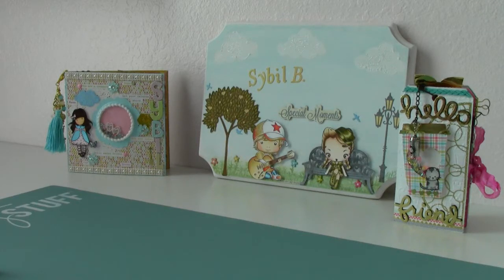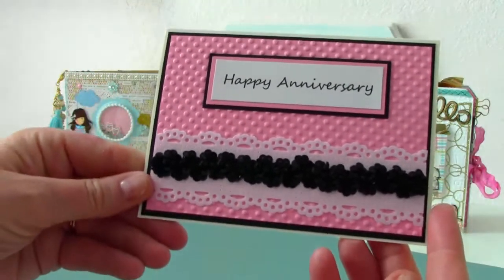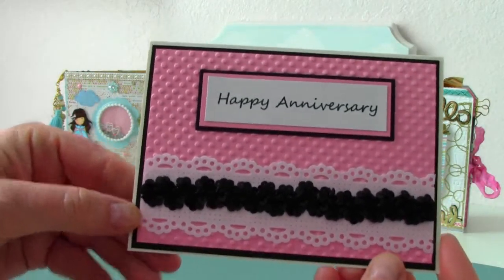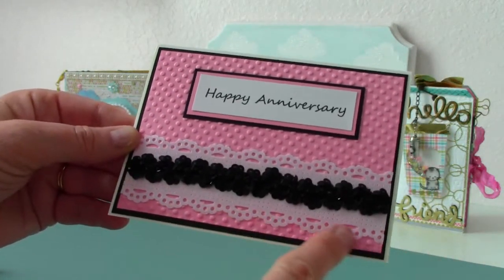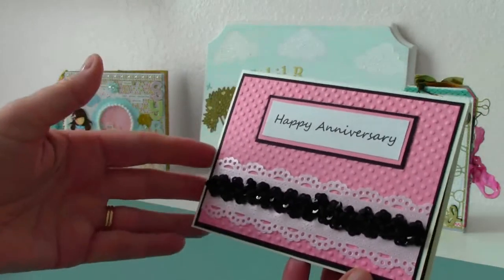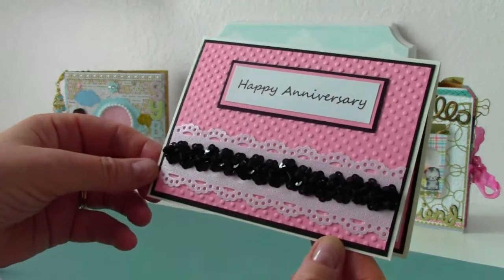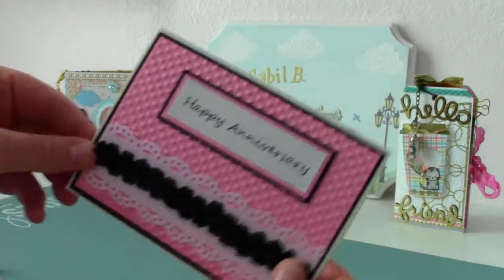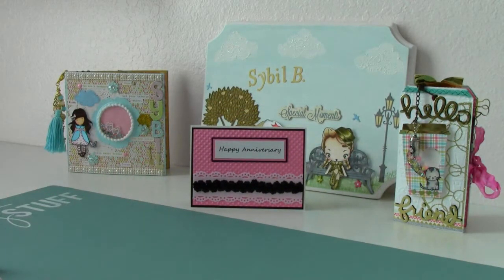An anniversary card came in the mail from my sweet friend Germaine. She made this beautiful card. I love that background — the Swiss dot, so pretty. And then this doily here and the sequin trim. She made this for my husband and I and wrote a sweet note inside. Thank you so much, Germaine. I'm going to put the link to Germaine's YouTube channel down below in the description box, so please go on over there and visit her. She is a sweetheart.